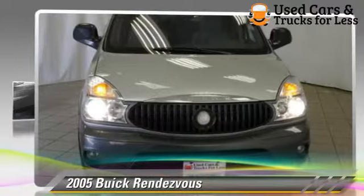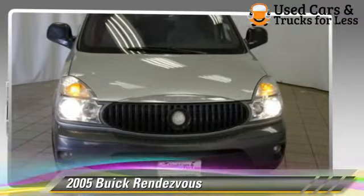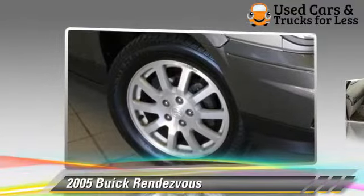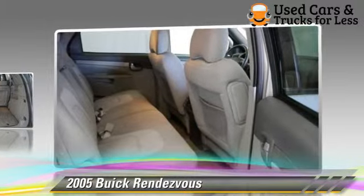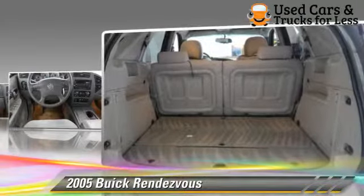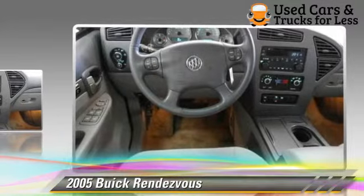Powered by a 3.4-liter V6 engine with a 4-speed automatic transmission, this vehicle gets up to 24 miles per gallon. This Buick features a CD player, keyless entry, and cruise control.